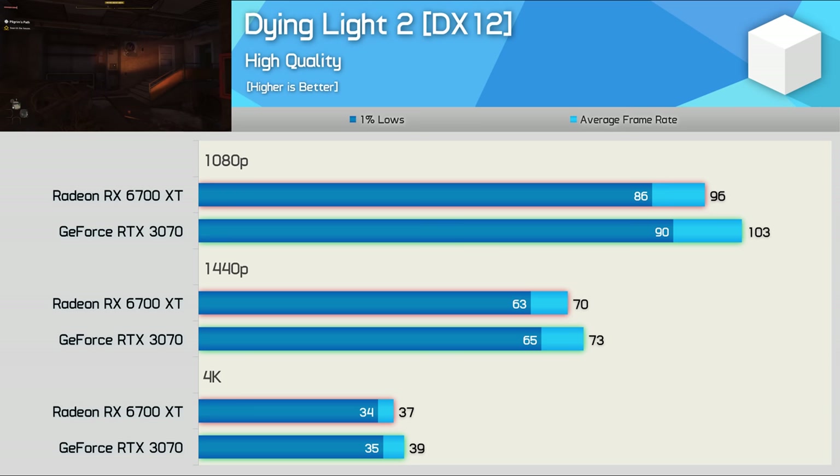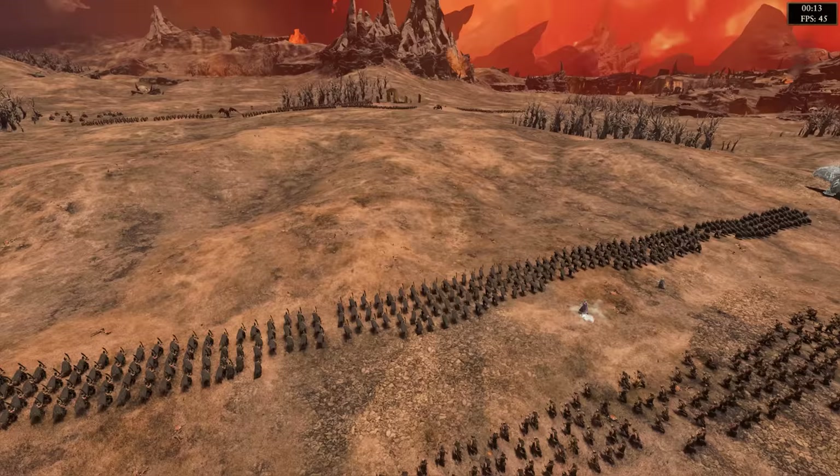Starting with Dying Light 2, we find very competitive performance between these two GPUs. Quite surprisingly, it's the RTX 3070 that does best at 1080p, winning by a 7% margin — admittedly fairly insignificant, but we aren't used to Ampere winning at 1080p over RDNA 2. This margin comes down to 4% at 1440p, which is again unexpected. Usually as we increase resolution Ampere starts to run away, and that 4-5% margin was also maintained at 4K.